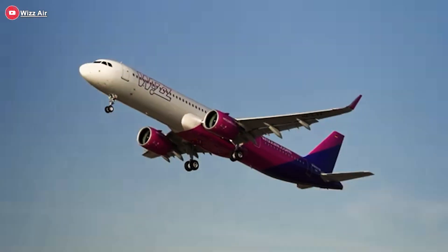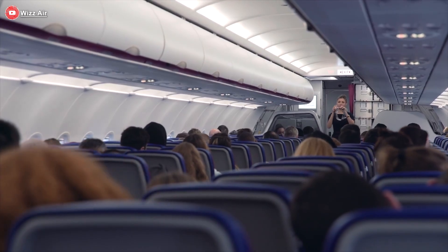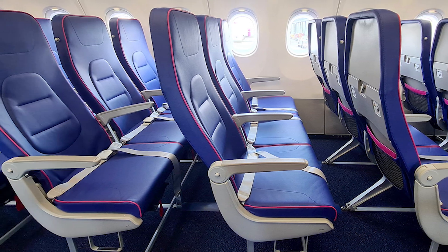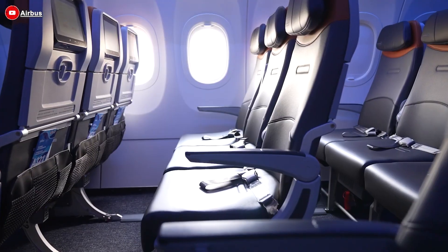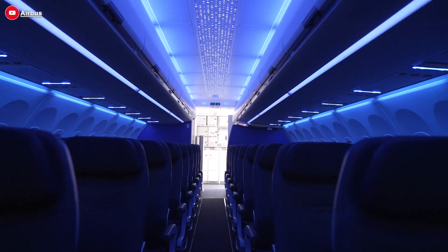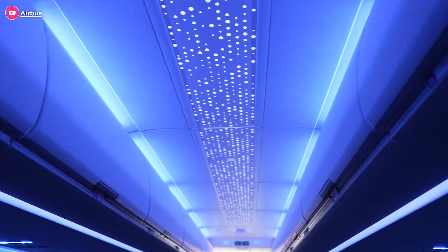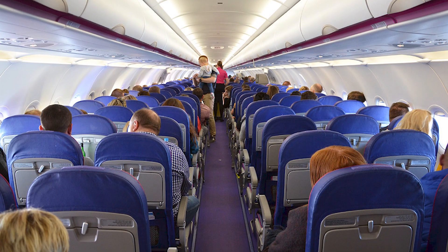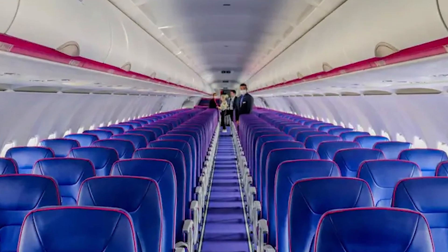The new A321XLR is configured with 239 seats in an all-economy layout and features Airbus' latest generation Airspace cabin, where light, comfort, and functionality come together. The cabin lighting is specially designed to change throughout the flight — brighter when boarding, softer during meals, calming for rest, and gradually waking passengers up before arrival — offering a near-personalized in-flight experience rarely seen on budget flights. Though designed to maintain ultra-low cost efficiency, the interior reflects a clear upgrade in passenger comfort and modernity.